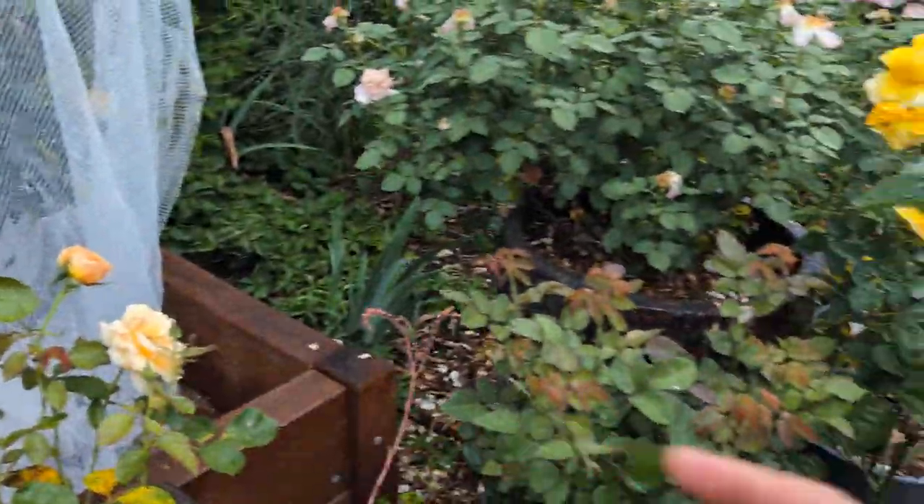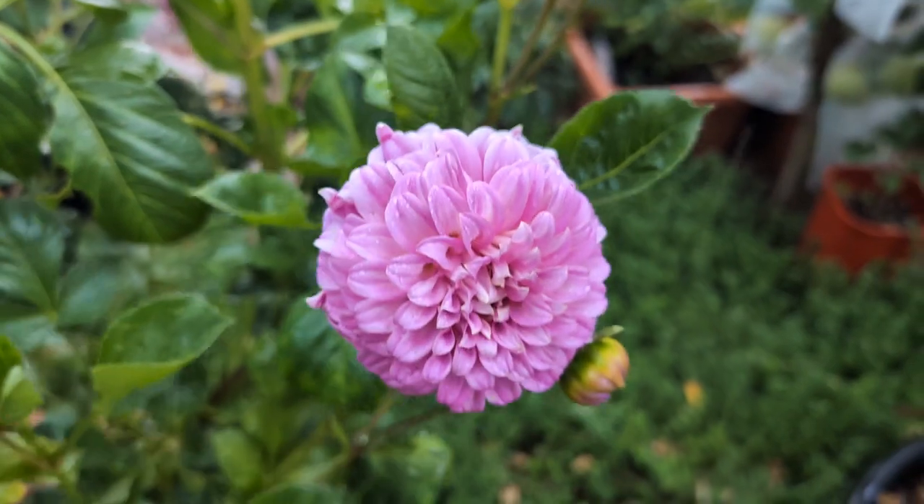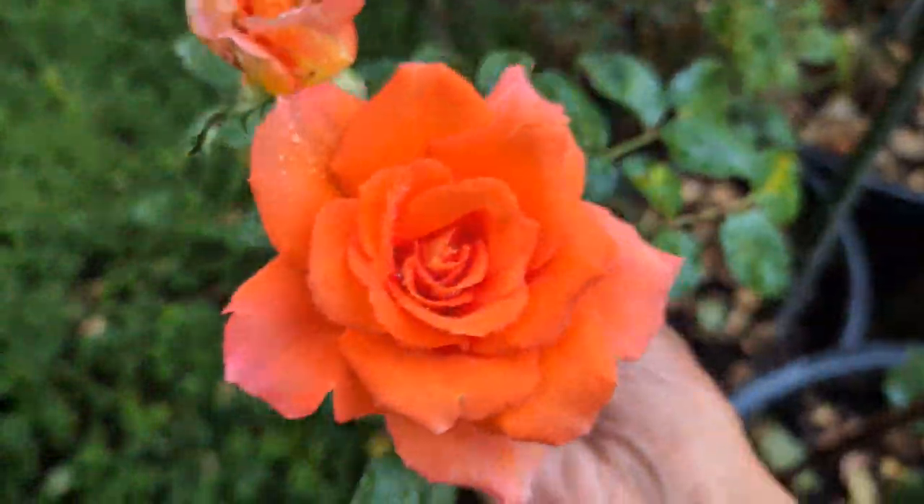All right, guys, I got the Rose of the Year video here. It's raining much harder. I will see you in the next video. I hope you have a nice evening. Bye bye.